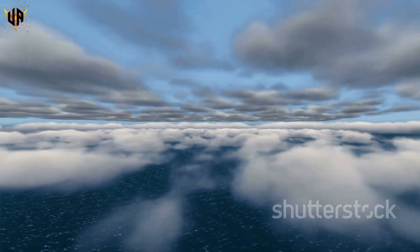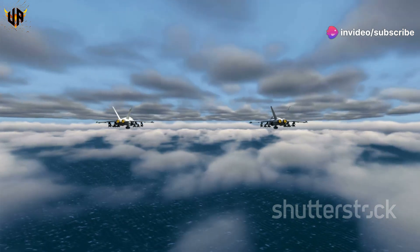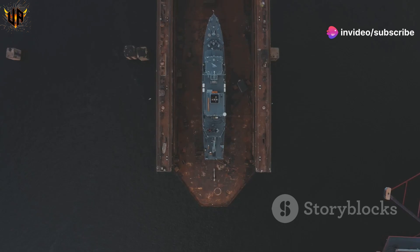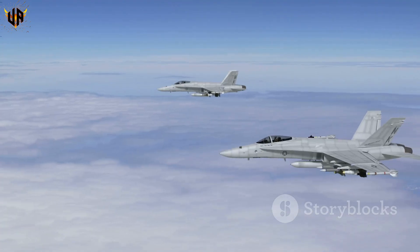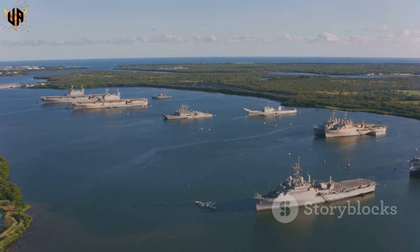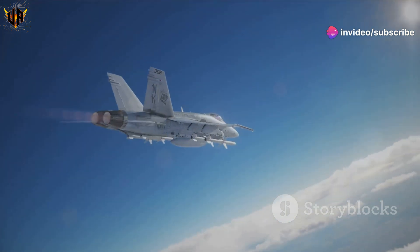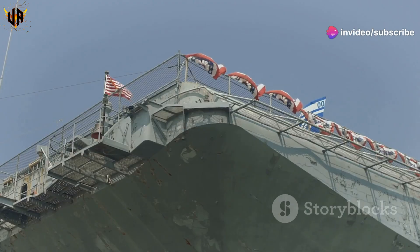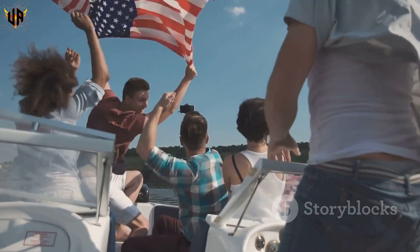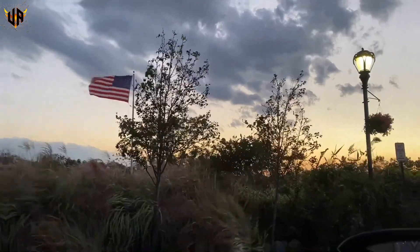So there you have it, folks. The American aircraft carrier: a symbol of power, a marvel of technology, and a force for good in the world. They're a testament to American ingenuity and our commitment to global security. These floating fortresses will continue to sail the seas for decades to come — there to deter aggression, provide humanitarian aid, and remind the world that America is a force to be reckoned with. They're a source of pride for Americans and a symbol of hope for our allies. And to me, that's pretty damn impressive.